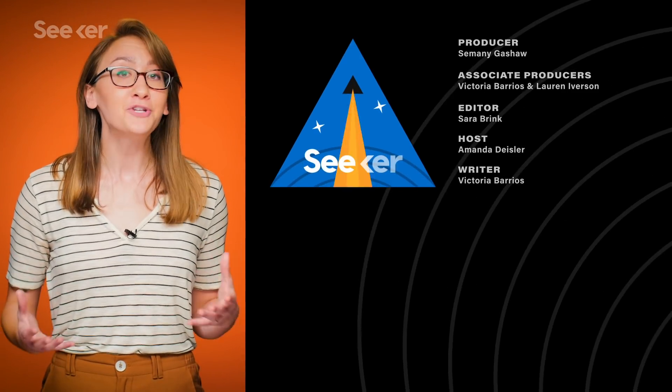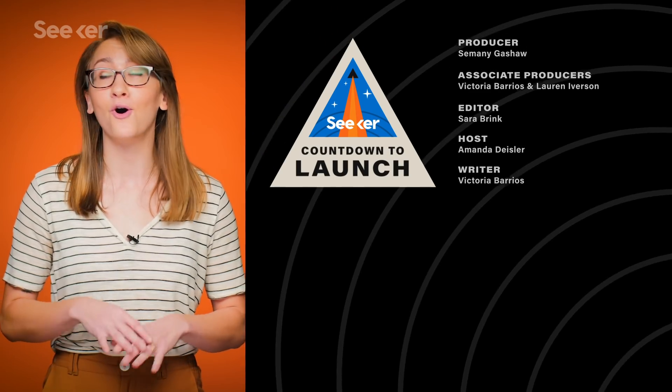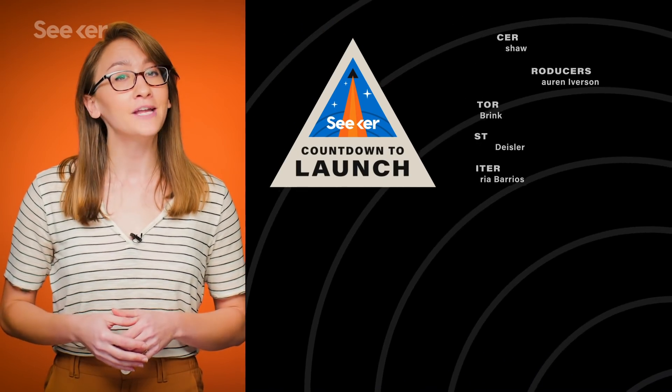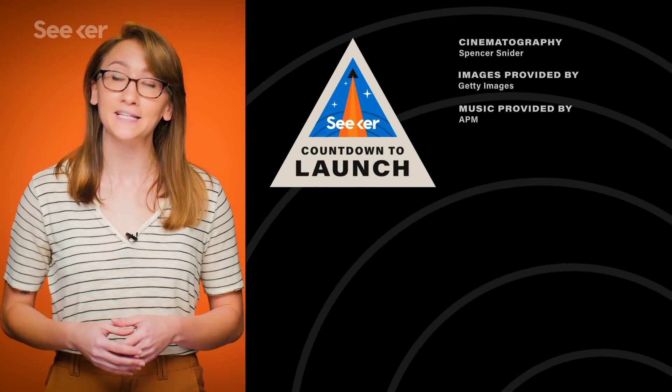If you liked this episode, make sure to subscribe and check out our Countdown to Launch playlist where you can catch up on all your rocket launch news. Are there any other rocket launches you'd like us to cover? Let us know down in the comments below. Thanks for watching.